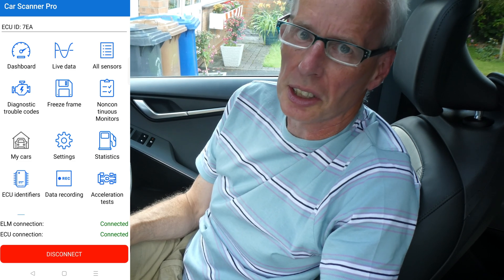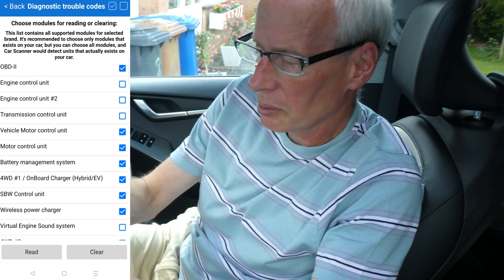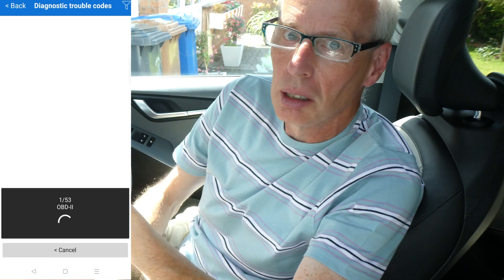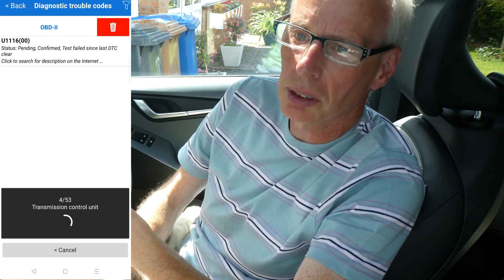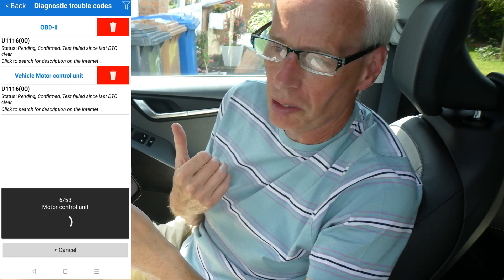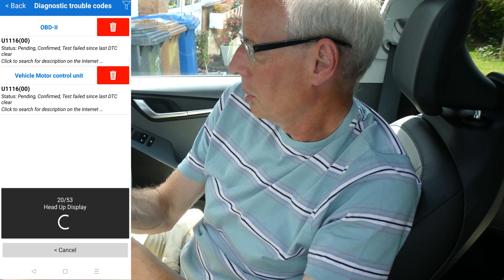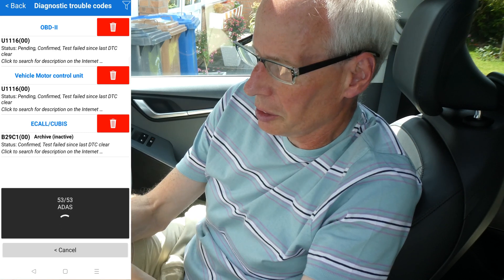Go to Diagnostic Trouble Codes — which is what DTC stands for — press that button in Car Scanner, then deselect and reselect all of the modules and then read. It takes a minute or two to go through all 53 modules or whatever's on the car. The Niro EV, the new one, is very similar in number of modules, especially the fully loaded one. I think there's 53 in my EV6 as well. I'll show you one from my car that I've captured and stored on my Google Drive.